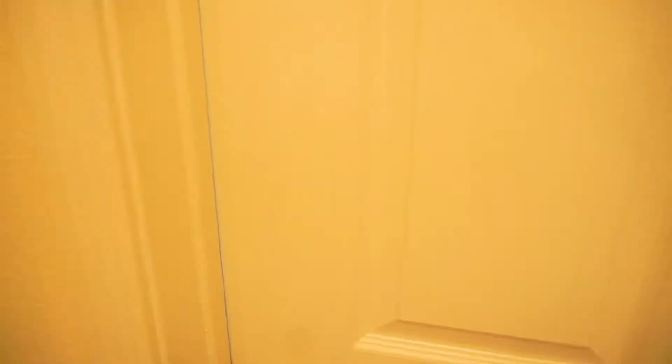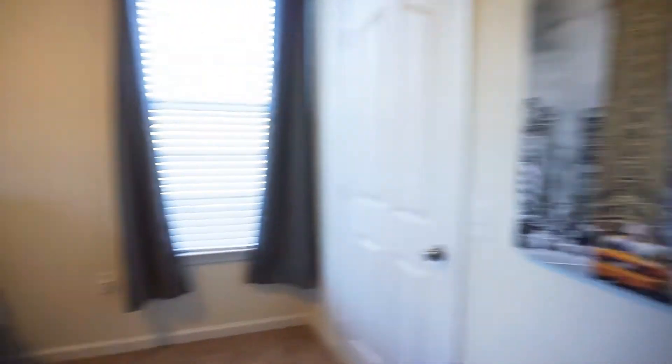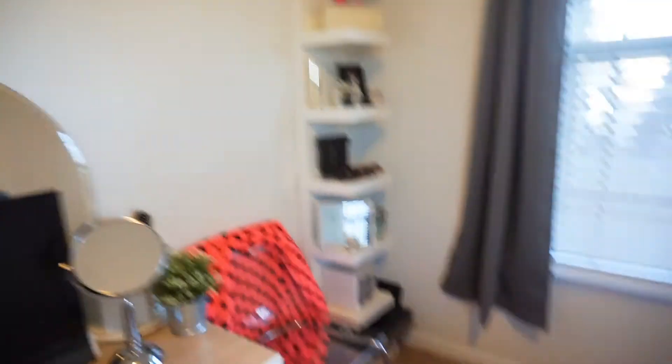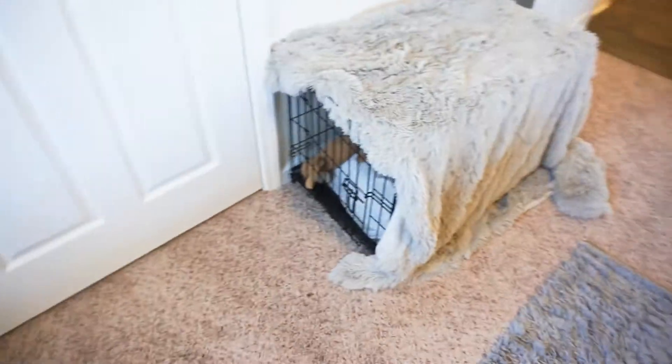From the kitchen right across, you have the bathroom. It's just a regular, decent bathroom — toilet, sink, tub. And then now you have the bedroom. We just have some paintings on the walls, and then just my vanity and some shelving right there for all of my little knickknacks. This is the closet right here, but I'm not going to show you what it looks like just because it's a little messy. And right here we have Miley's kennel that she sleeps in every night.